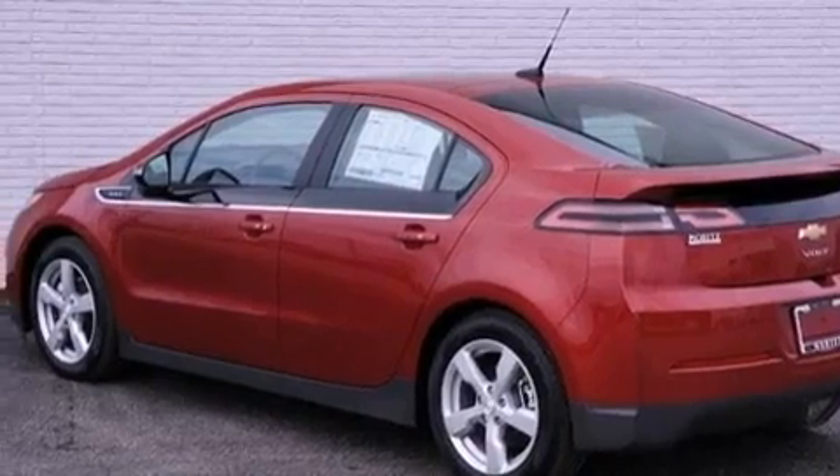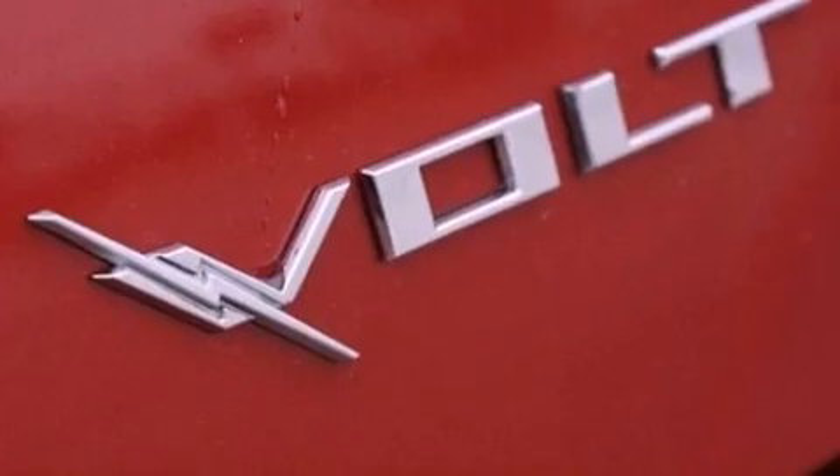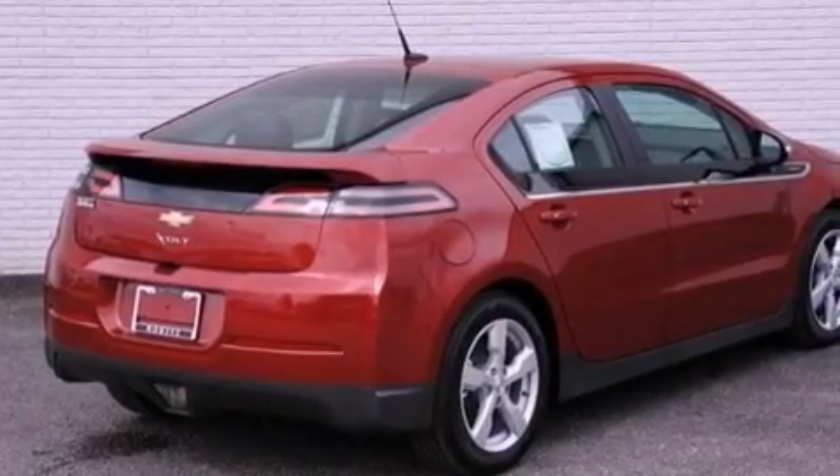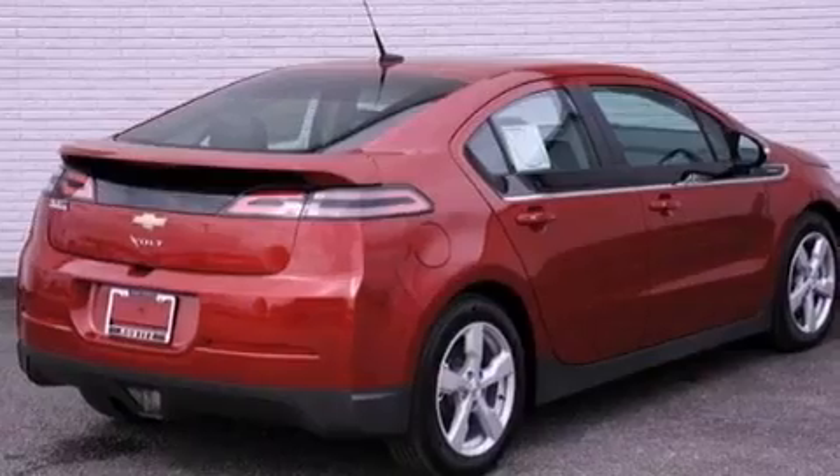Its top features include a navigation system, a remote start feature, a low-tire pressure indicator, XM satellite radio, aluminum wheels, and traction control and stability control systems.